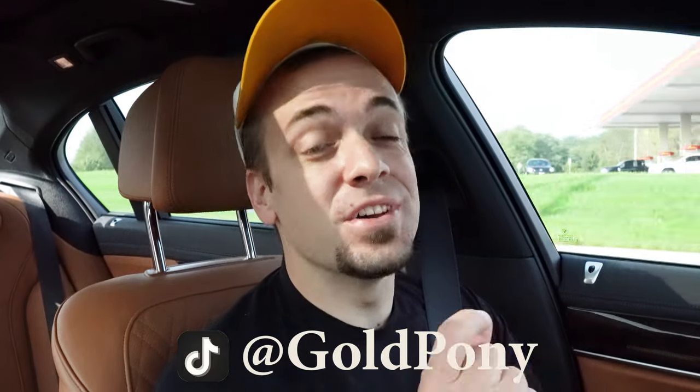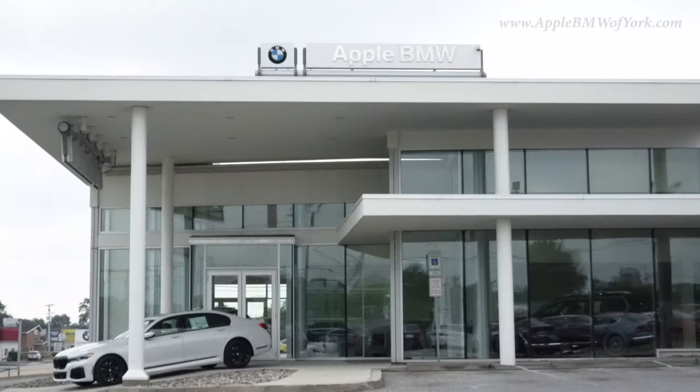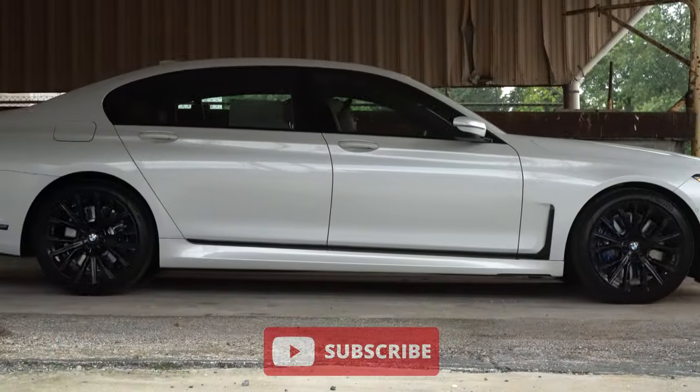Welcome back to another one. If you are new to the channel, I am Gold Pony. I do new car, truck, and SUV reviews on YouTube. Today we are in the new 2022 BMW 740i, courtesy of Apple BMW in York, PA. For more information on their inventory, please feel free to check out the link in the description box below.